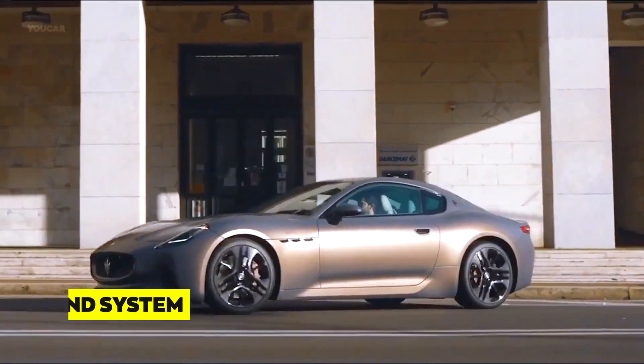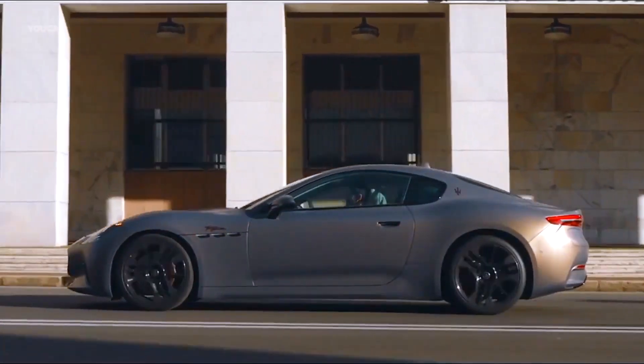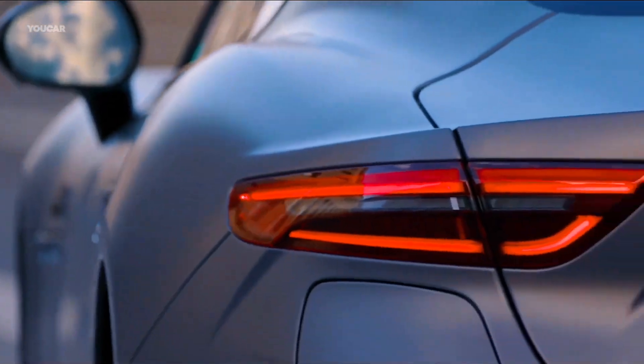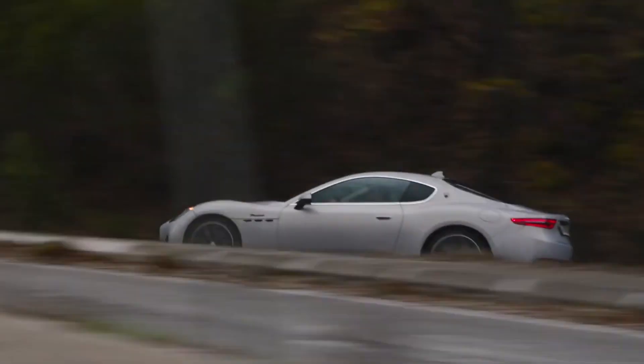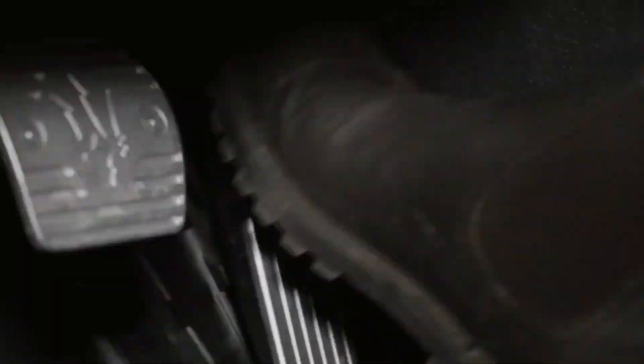The Gran Turismo offers a premium sound system that delivers exceptional audio quality. Whether you're enjoying your favorite music or the symphony of the car's V8 engine, the sound system is designed to provide an immersive auditory experience.